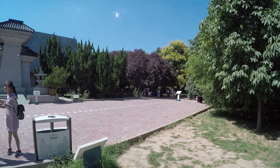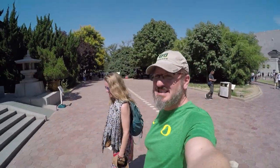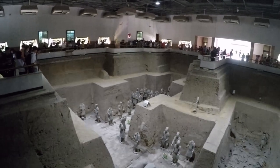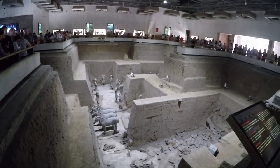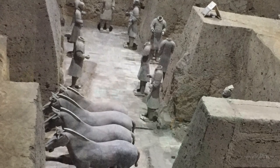Check out that look on his face — he's got the plan. Heading into Pit Three. This place is absolutely incredible. We are at Pit Number One, which is the best, coolest pit. We saved it for last. We're going in counterclockwise order, so in we go.